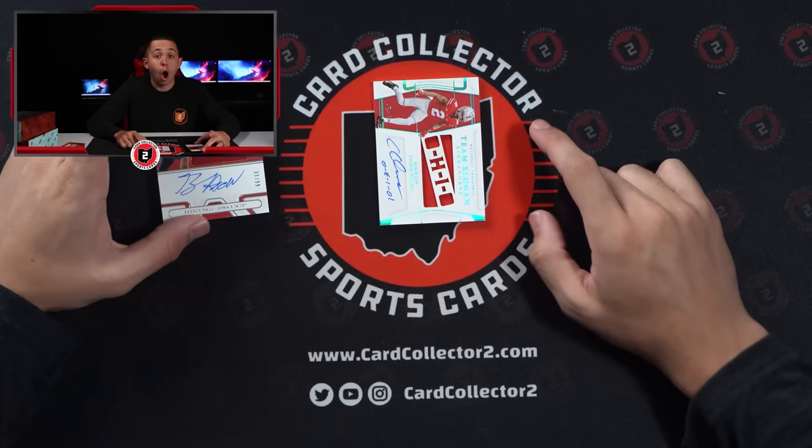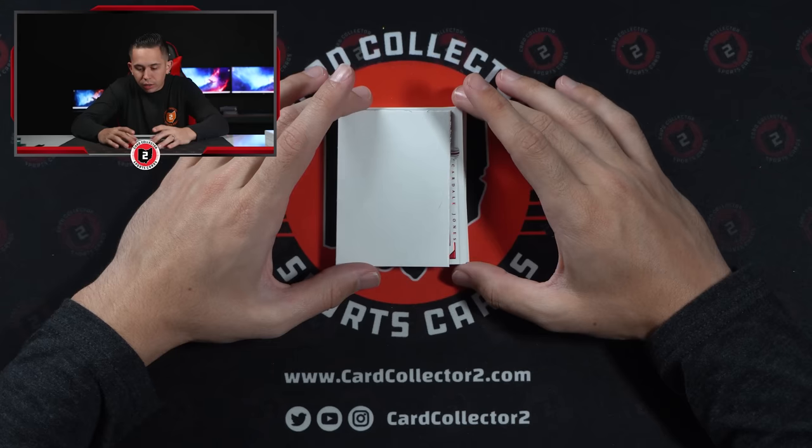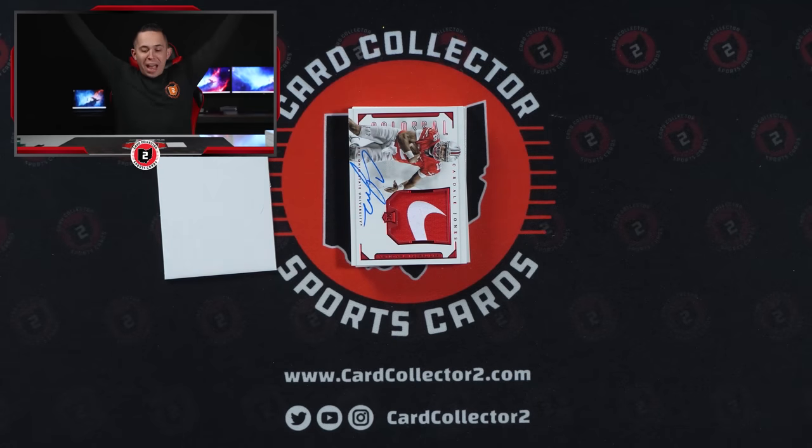What's going on YouTube? Card Collect 2 coming at you with a brand new video. Today we are back with another product preview, but this time we are back with a case break. We've done a couple of these so far, including our last one which was National Treasures Collegiate Football, in which we pulled a one-of-one Ohio State Chris Olave auto. We've had a lot of success with Ohio State guys recently, so I'm hoping that continues. We also hit the Cardale Jones out of two. Post those videos down below if you haven't checked them out, and make sure you subscribe — we have a lot of cool card content coming soon. So stay tuned, but let's get into Select Draft Picks Football.